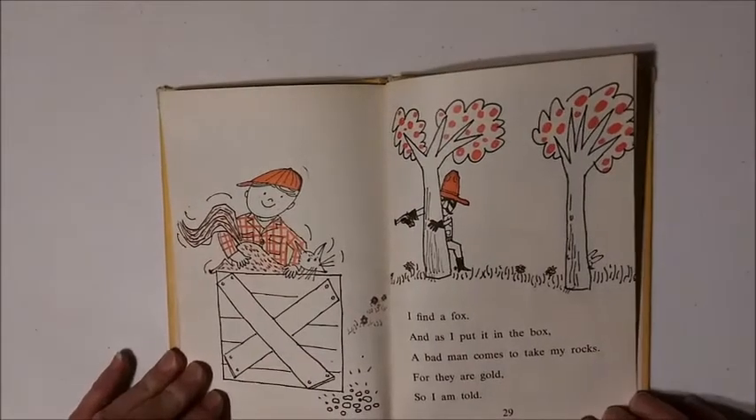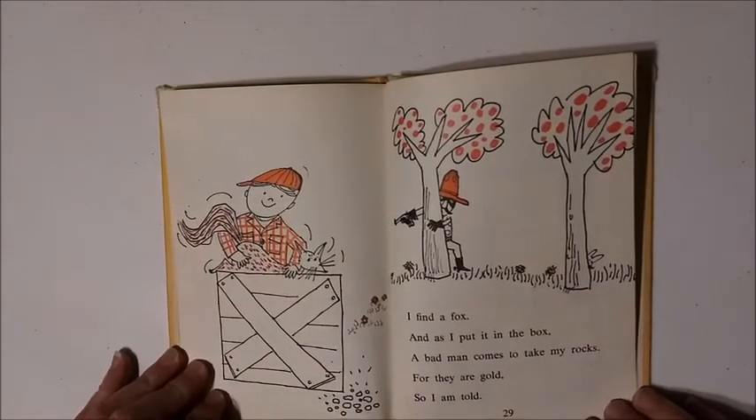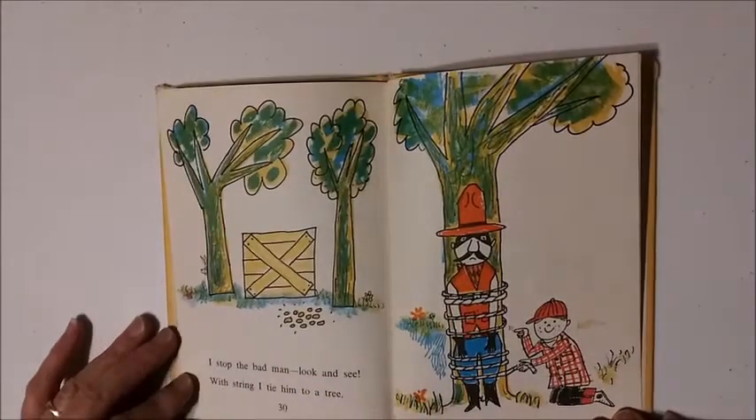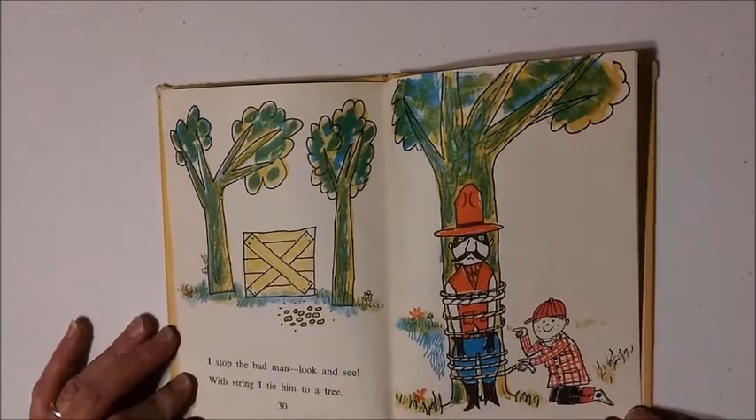I find a fox, and as I put it in the box, a bad man comes to take my rocks. For they are gold, so I am told. I stop the bad man. Look and see. With string, I tie him to a tree.